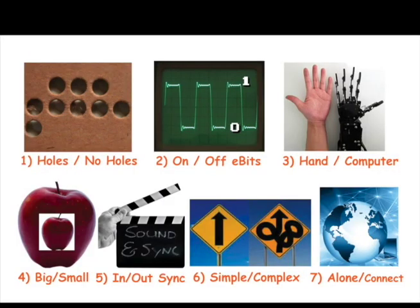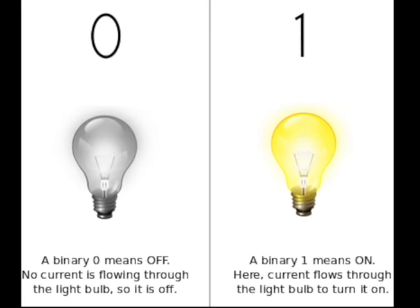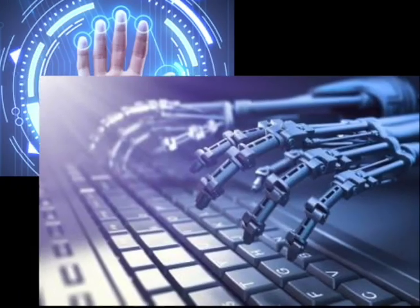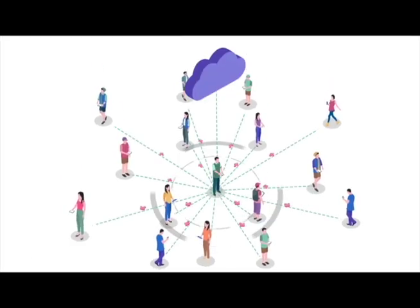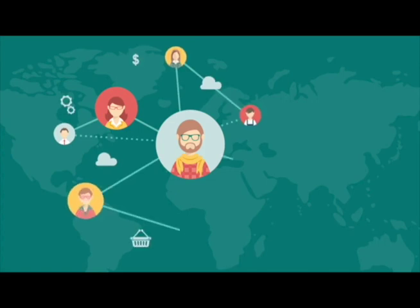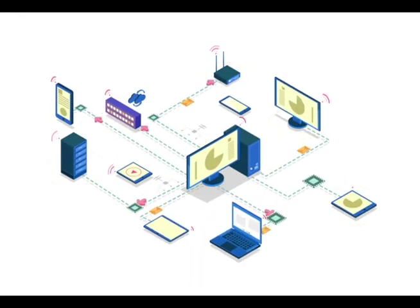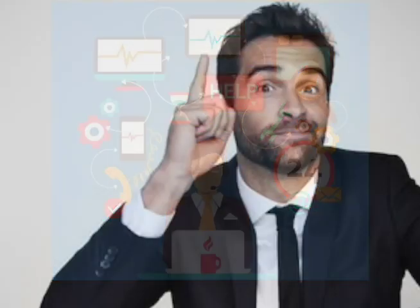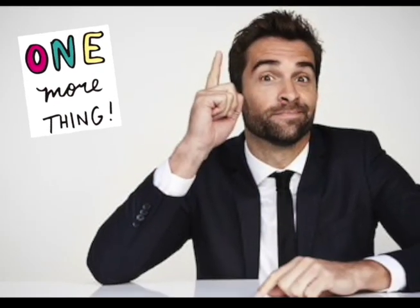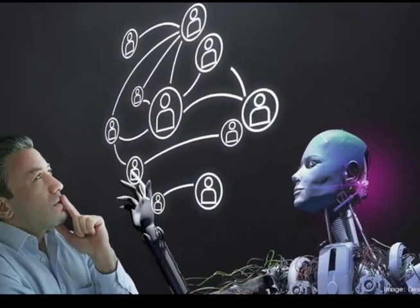Sensors and chips send data to computer servers. To close: at the core of computers are opposites — holes or the whole world, on or off E-Bits, human hands or computer controlled, alone or connected. In one way, computers simplify our lives by connecting us to people and the things we care about. In other ways, computers give us access to so much data that they complicate our lives. Be careful that computer servers don't become our AI online bosses.